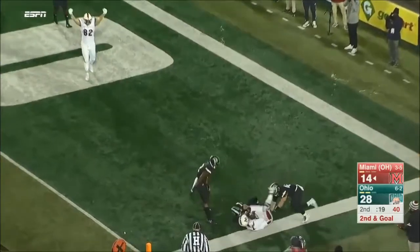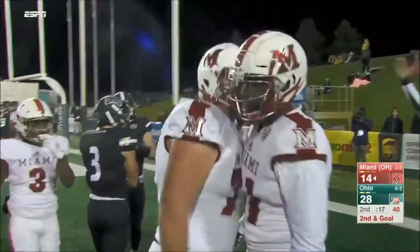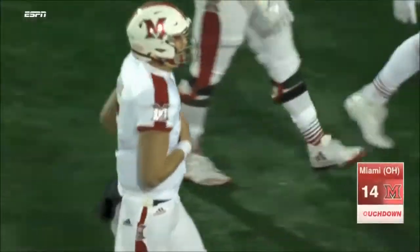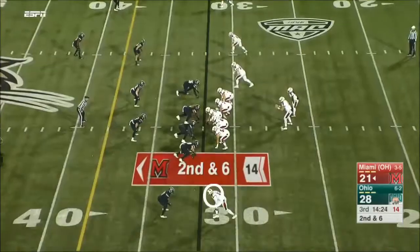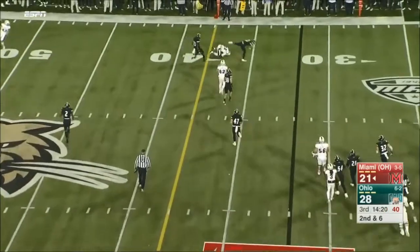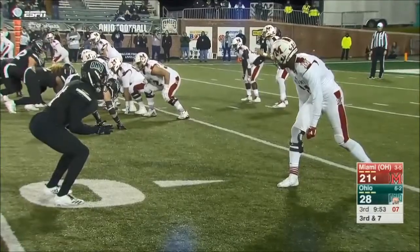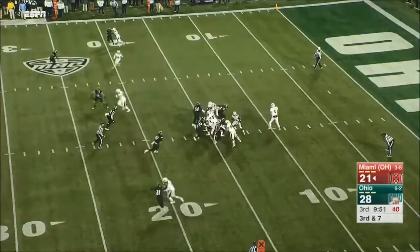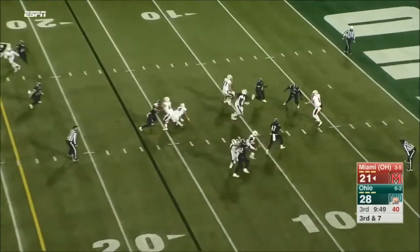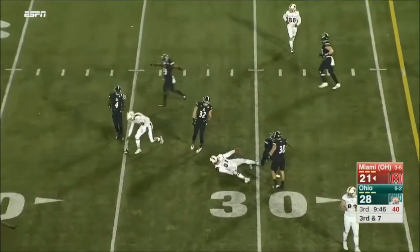Ball to Gardner. Ball gets it out, and that was Jared Murphy over there for the catch — a changeup in coverage there. Billy Ball escapes pressure, tries to get it to him, and it's in.